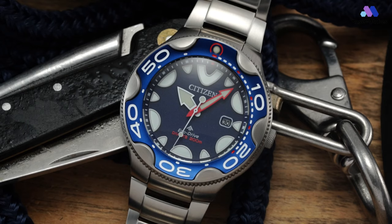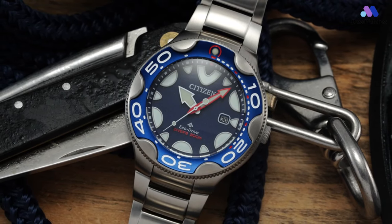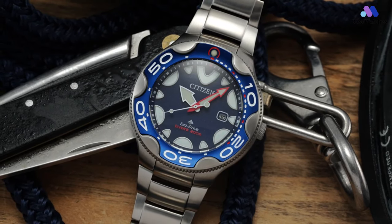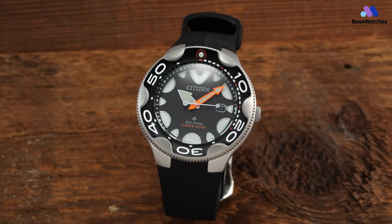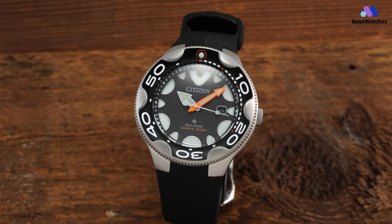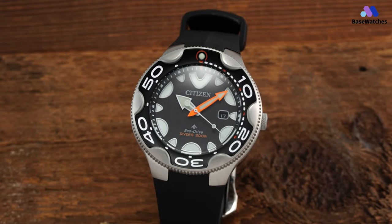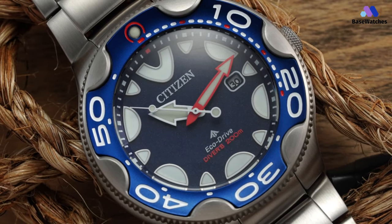That makes the Orca wear very comfortably, even on smaller wrists. The Japanese are very adept at making watches that are large in size but feel nice on your wrist and are not oversized, in my opinion. The brushed steel case is water-resistant to 200m and has a large unidirectional rotating bezel. Over the dial is a domed mineral crystal, which is one of the very few things I wish was an upgraded part of the Orca.